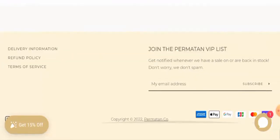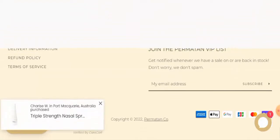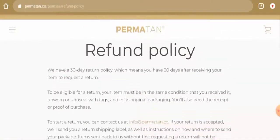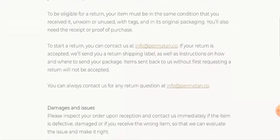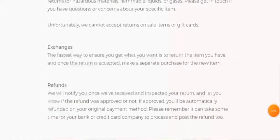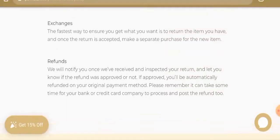Next we'll check the return and refund policy. Go to the refund policy page section. About the return policy, they have mentioned that if you want to return the product you have to return it within 30 days. About the refund, they have said that once approved you'll be automatically refunded on your original payment method.